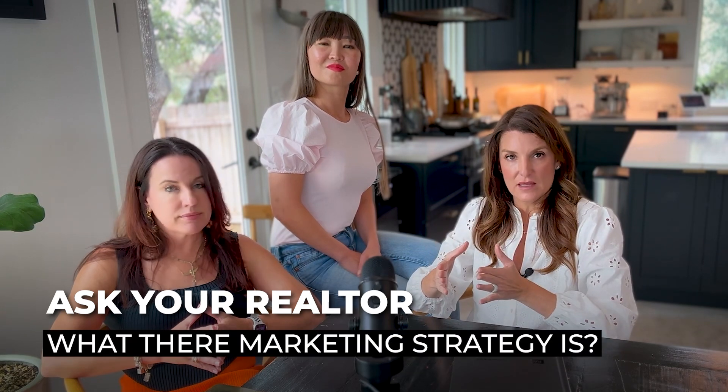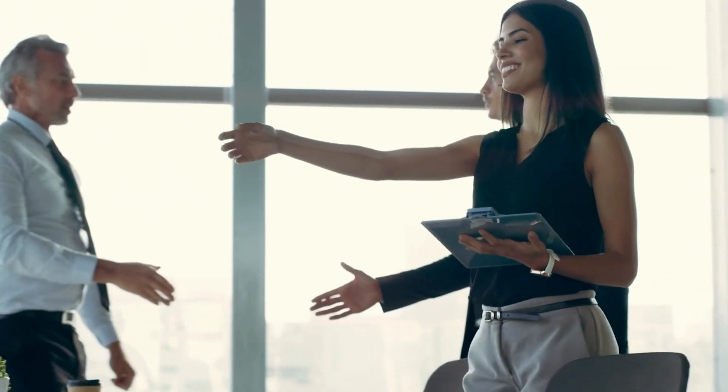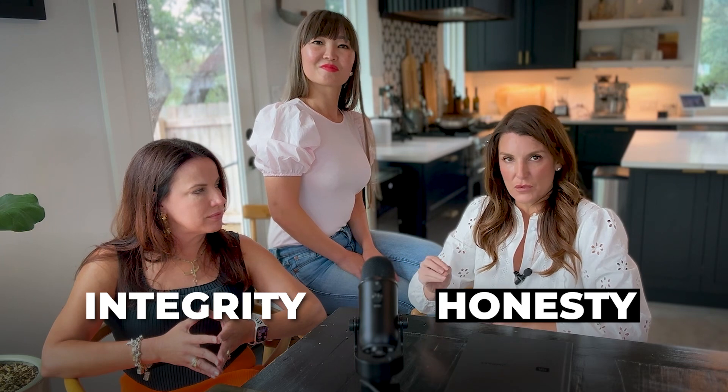We highly recommend that you ask your realtor what their marketing strategy is, because each house is different and each area is different. For example, we have a listing meeting today with a new client, and this is our booklet on how we plan to market that particular house — it's all very customized to the home. One of the reasons I love our collaboration is that there is a level of integrity and honesty in this group.